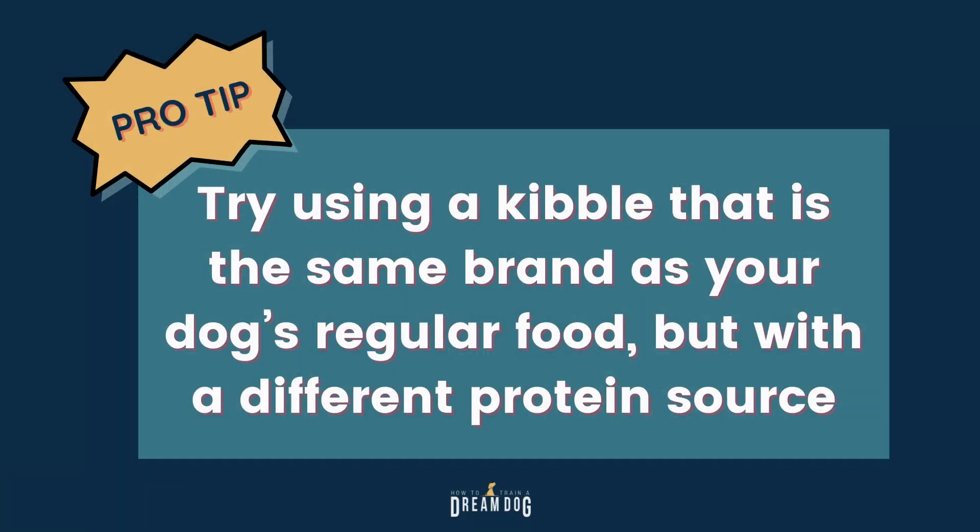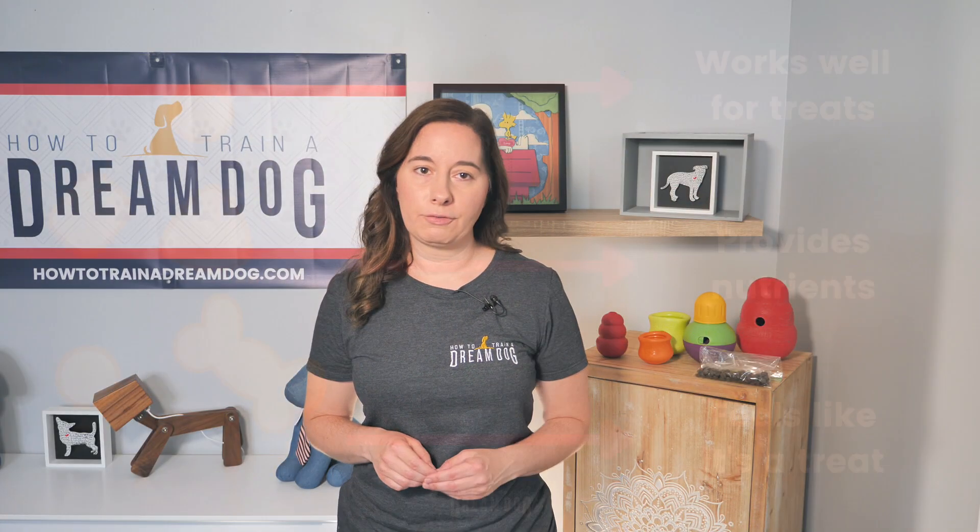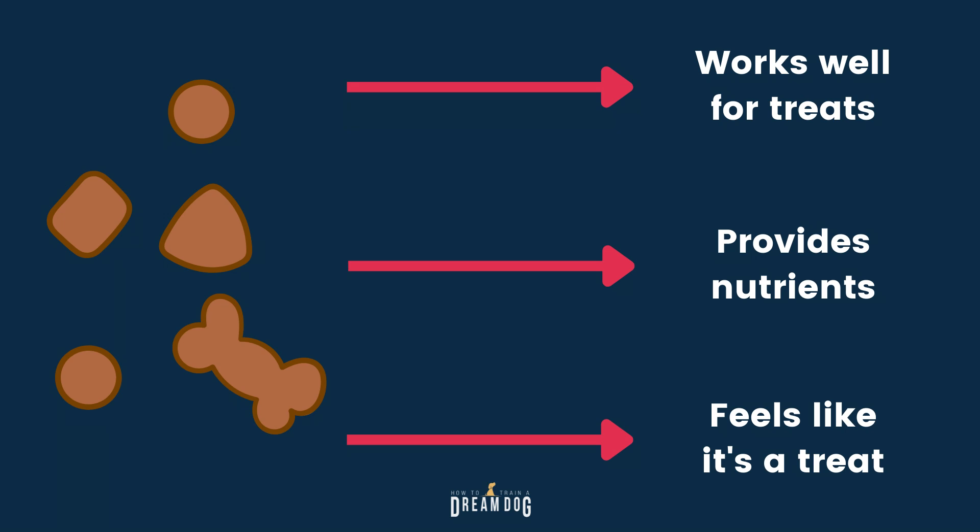These treat dispensers can be filled with treats or kibble or both. Pro tip: you might try using a kibble that is the same brand as your dog's regular food but with a different protein source. Try turkey instead of chicken, or fish instead of beef. That kibble will probably work well for treats and helps your dog get the nutrients she needs while feeling like she's getting a treat. Talk about a win-win scenario!